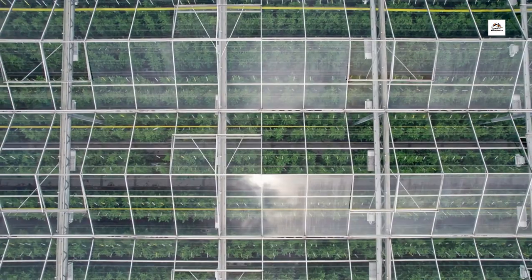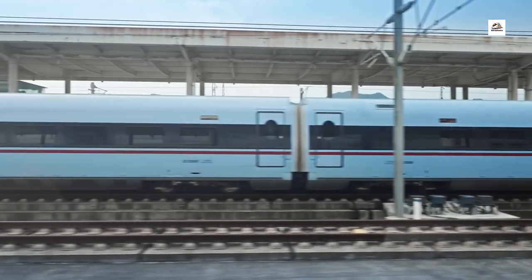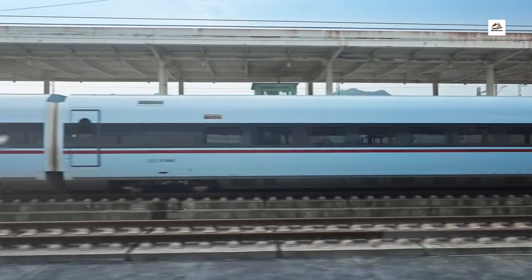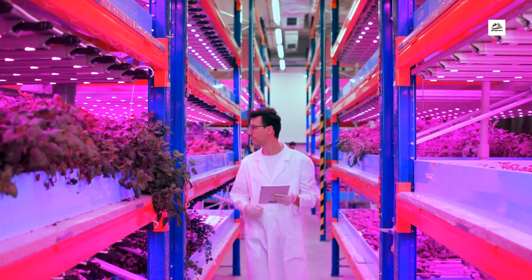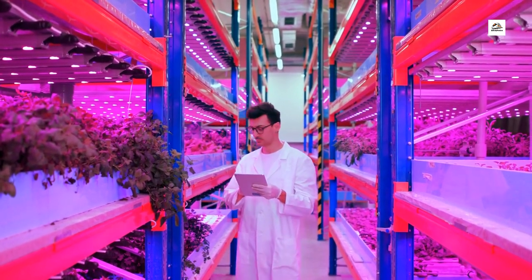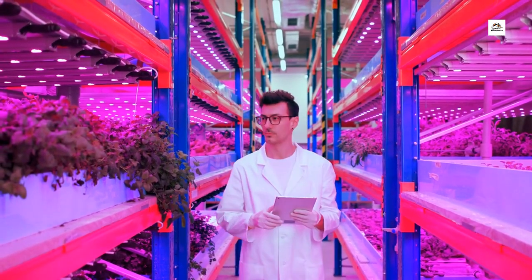Vertical Farming at Stations. Agriculture meets urban infrastructure. Some stations along the Wuhan Yichang High Speed Railway embrace vertical farming. Rooftop gardens and vertical farming installations contribute to sustainable practices while providing fresh produce for station facilities and nearby communities.